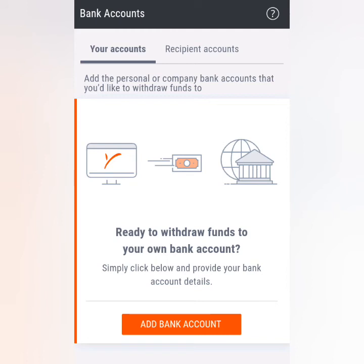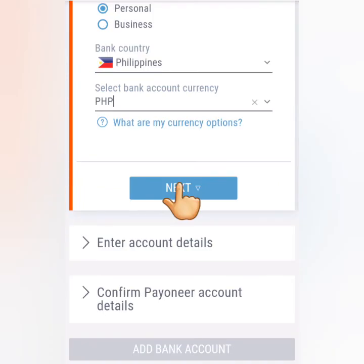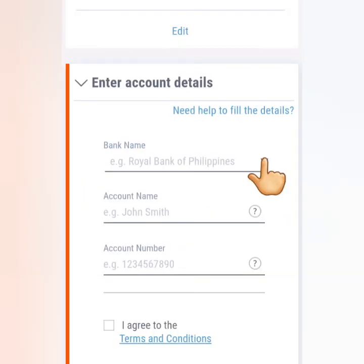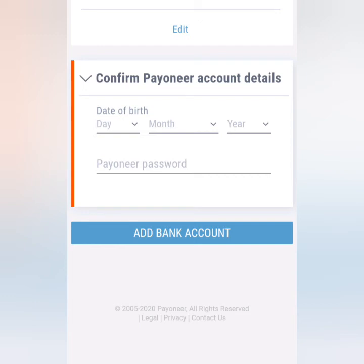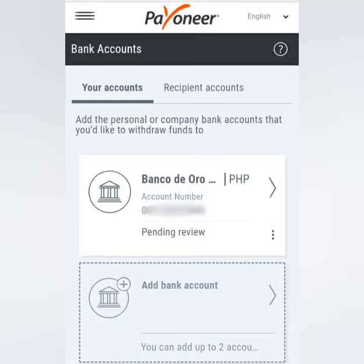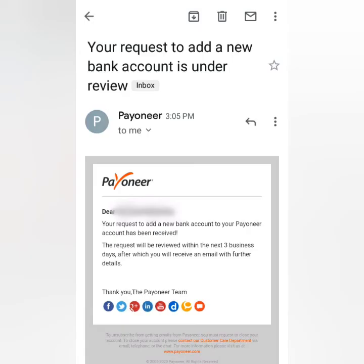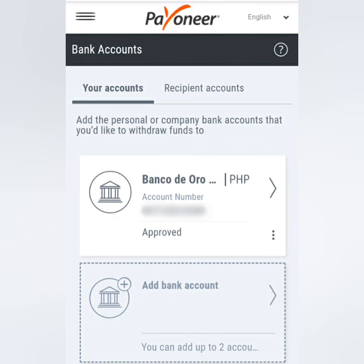Another way to add your bank account: click on Settings and then Bank Accounts. Choose whether it's personal or business, then select your country and currency. Click the dropdown menu for the list of banks, enter your account name — which should match your Payoneer account name — and enter your bank account number. Tick the boxes below and submit. Confirm your Payoneer account details by entering your birthday and password, then click Add Bank Account. They will review your bank account within three business days. You'll receive an email confirming your bank account has been added, and once approved, another email confirming it's active. You can add another bank account if you want.